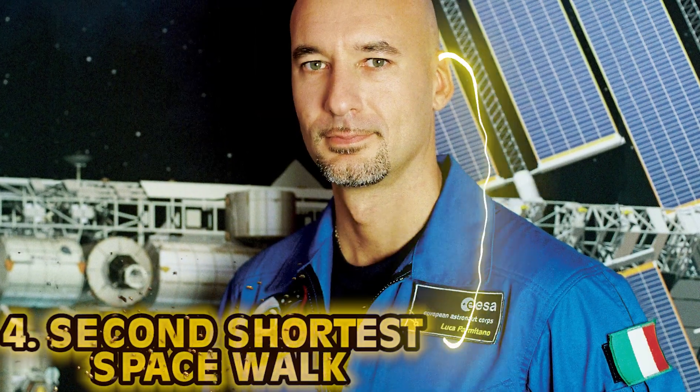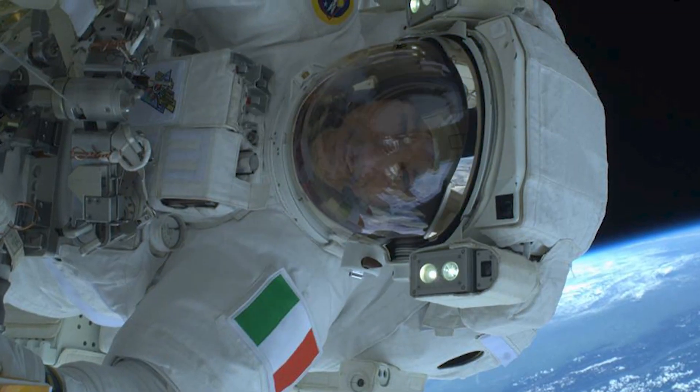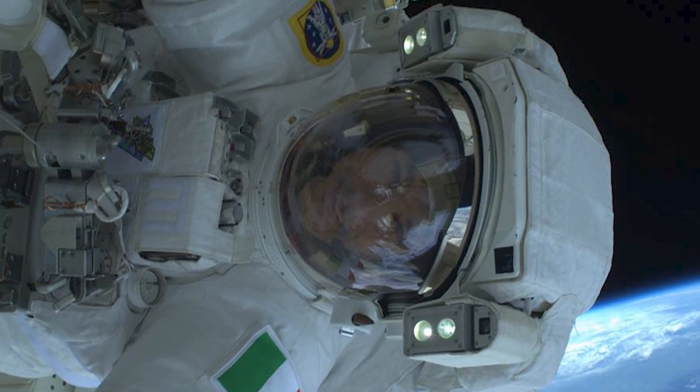Number four: the second shortest spacewalk. Luca Parmitano, an Italian astronaut with the European Space Agency, faced what is possibly my new worst fear. It was July 16th, 2013. During a spacewalk on the 36th expedition to the ISS, Luca's helmet began to fill with liquid — not water, but liquid coolant. Zero-g coolant floating around inside your mask — water would be bad enough, but coolant you don't want to breathe or drink. The spacewalk continued for over an hour before Luca was back in the ISS and free from his suit of doom. He was fine, but this accident could have been a lot worse — the second shortest spacewalk in the station's history.